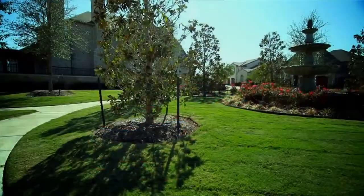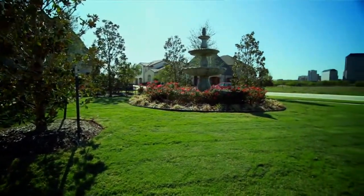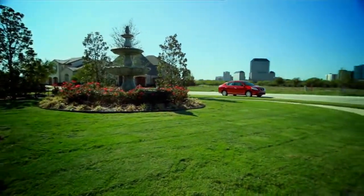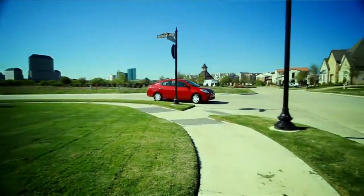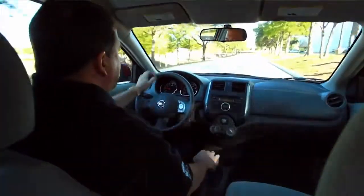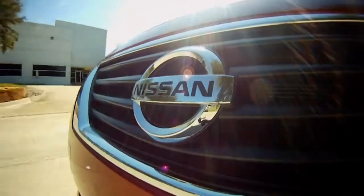This is the 2012 Nissan Versa SV, a no-thrills, no-frills four-door sedan. It's got a $15,400 MSRP, and for that you get a 1.6-liter four-cylinder engine with a CVT transmission. For those of you that don't know, the CVT never shifts. With a conventional automatic, when you want to accelerate, it has to downshift and that causes a delay. But with the CVT, it's always ready to go.